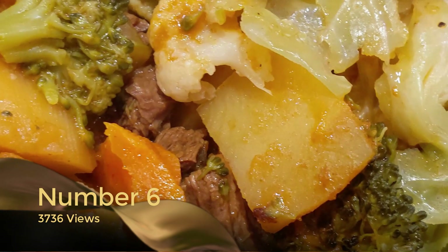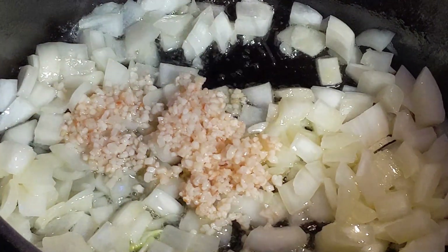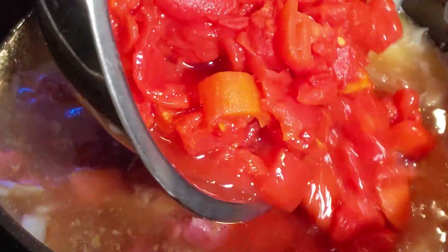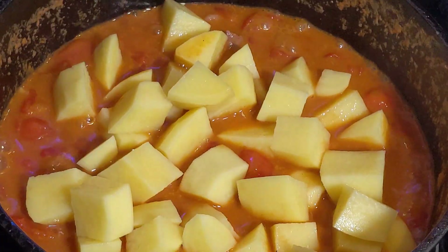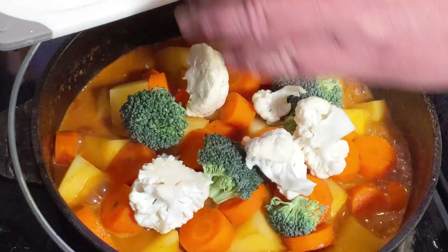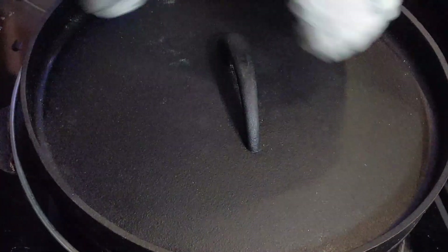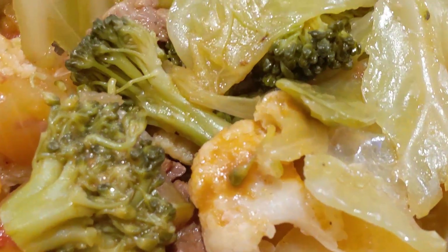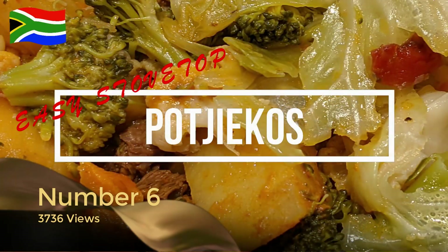At number six with 3,736 views is the easy stovetop Potjiekos. Potjiekos is of course a traditional South African dish that is very easy to prepare, with layers and layers of amazing ingredients — building a base with meat, then adding root vegetables, then soft vegetables on top. This saucy, layered stew is definitely an absolute favorite of mine and South Africans everywhere. If you haven't checked out that recipe, it's definitely one I would highly recommend. That is number six — the South African easy stovetop Potjiekos.